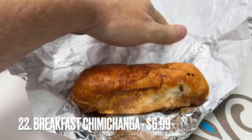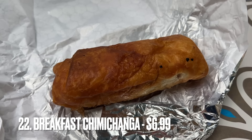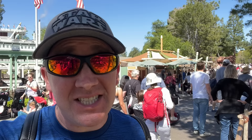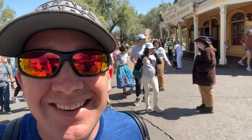At number 22, we have the Breakfast Chimichanga from the Ship to Shore Market, right across from Big Thunder Mountain Railroad and next to the Mark Twain Riverboat. This location has a limited supply, so if you want one, you have to show up early — they only promise while supplies last. It's supposed to run till 11, but I've seen them run out before 9 a.m. So if you're after the Breakfast Chimichanga, come get it early.